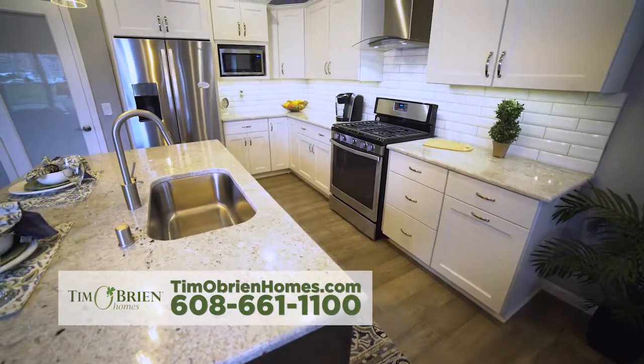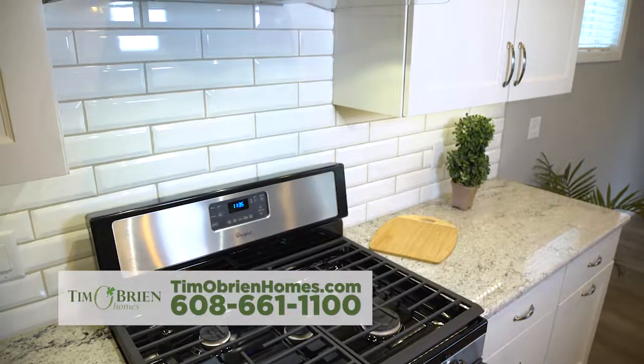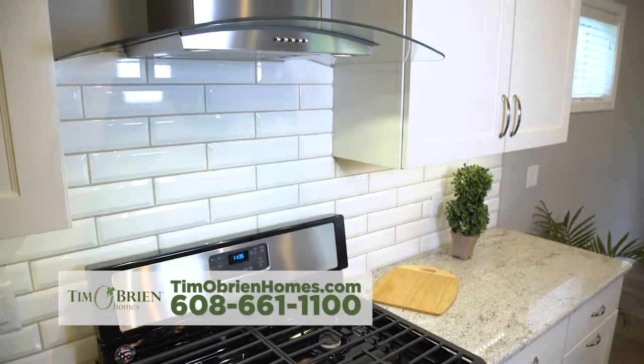In the kitchen you'll find granite countertops and a large island along with upgraded white cabinets, a subway tile backsplash, and a glass and stainless hood fan to accompany the stainless appliance package.